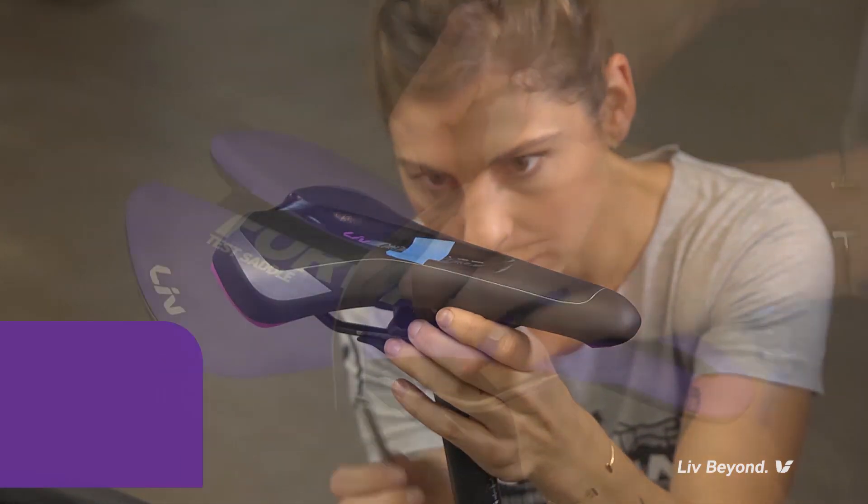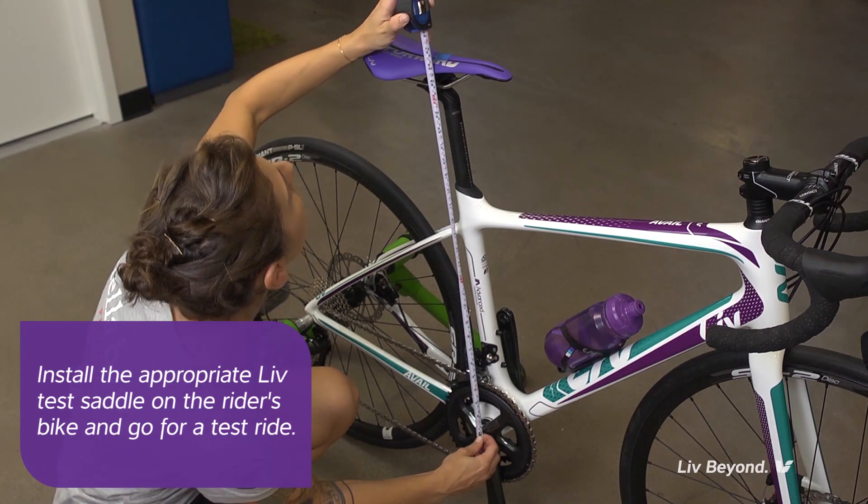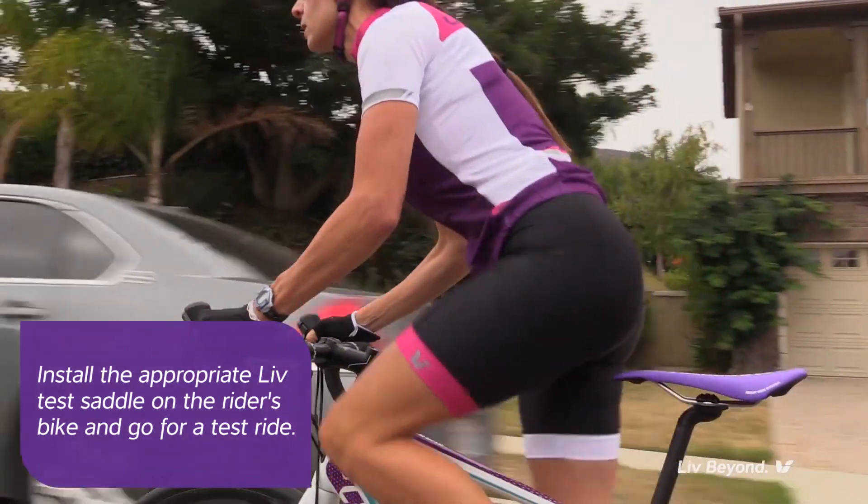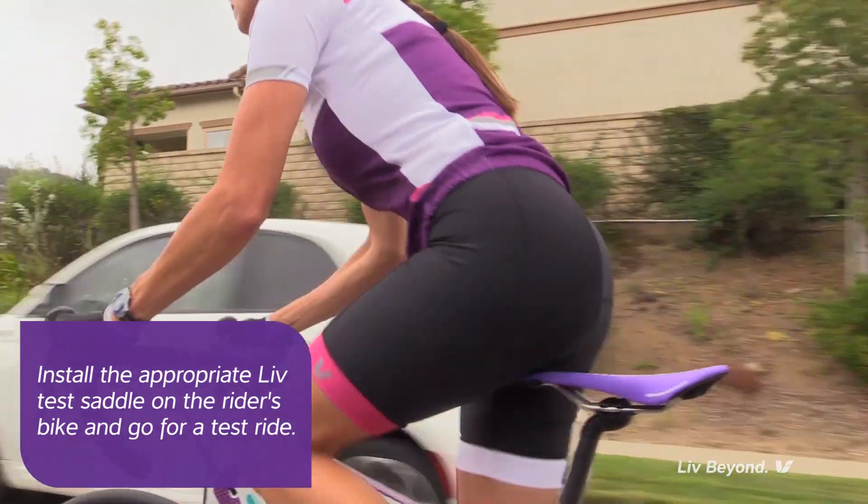Finally, the retailer will install and set up the appropriate LIV test saddle on the rider's bike and have them go for a test ride outdoors or a spin on a trainer for approximately five minutes.